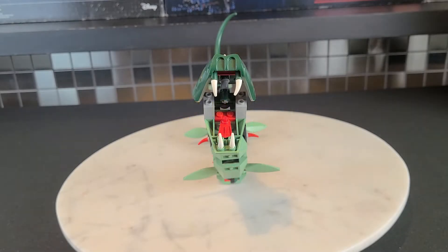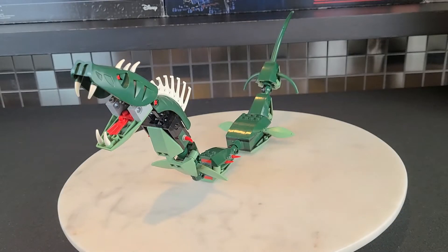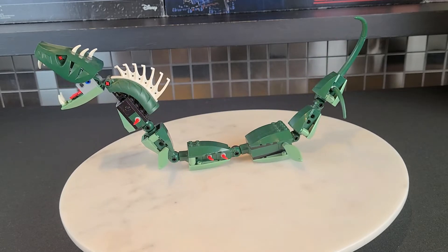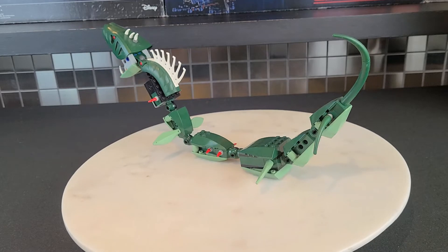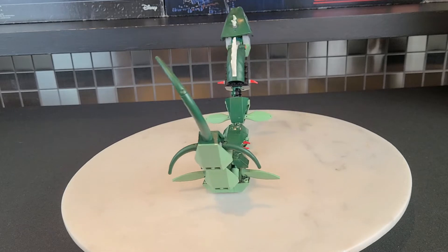To start us off, we'll begin by giving you a 360 view of what can be considered the smaller build. It's definitely smaller than the Viking longship, but it's not really that small. The sea monster is about a foot in length, or about a third of a meter — so it's definitely not tiny.